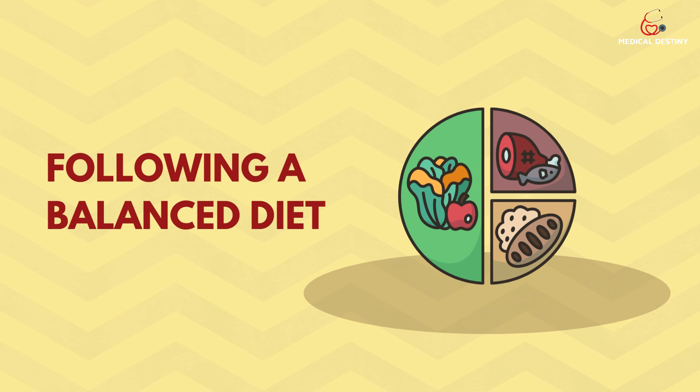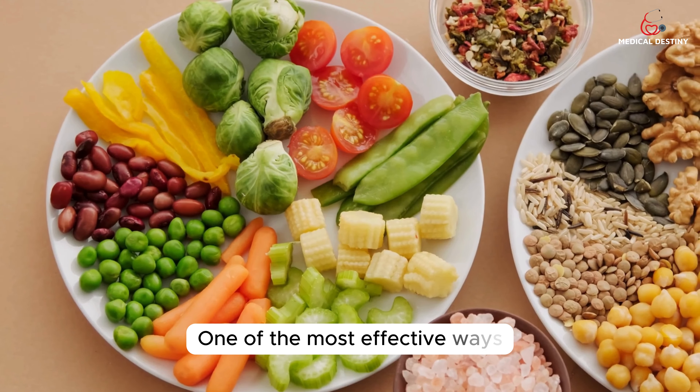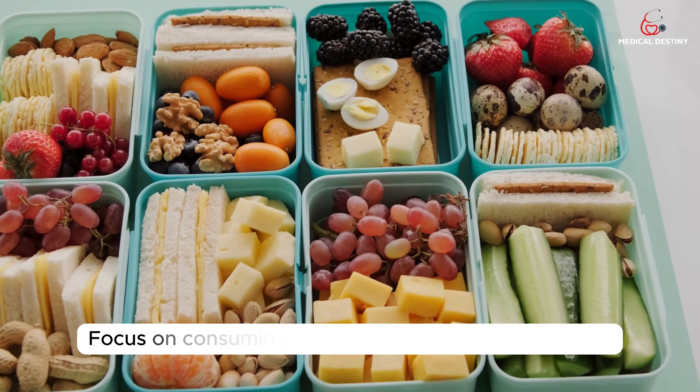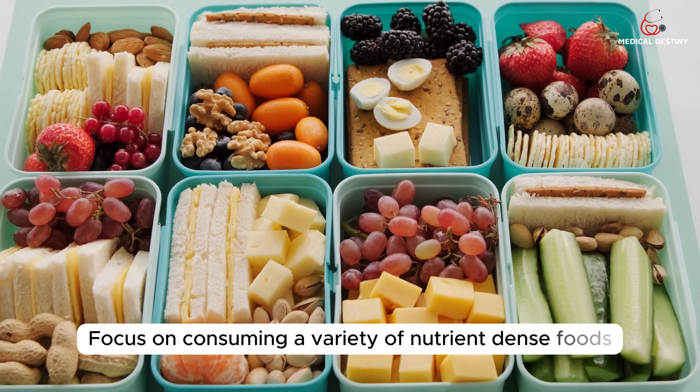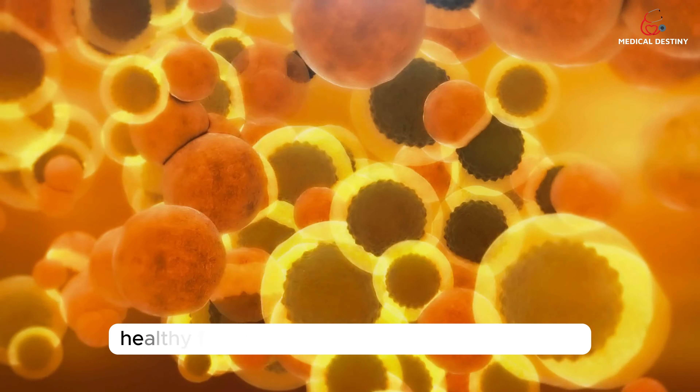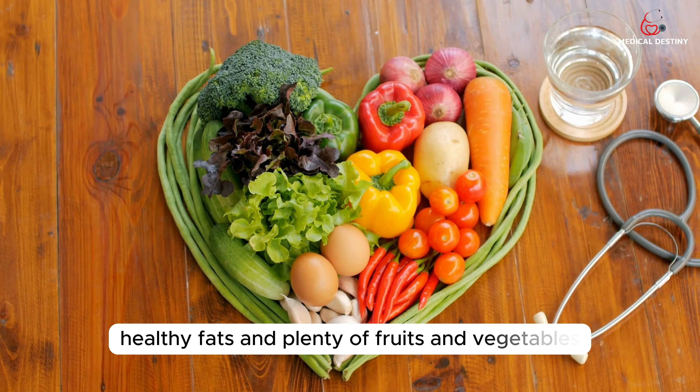Tip Number 1: Following a Balanced Diet. One of the most effective ways to control high blood sugar levels is by following a balanced diet. Focus on consuming a variety of nutrient-dense foods, including whole grains, lean proteins, healthy fats, and plenty of fruits and vegetables.